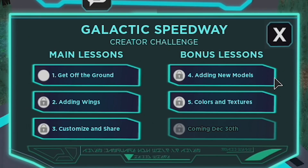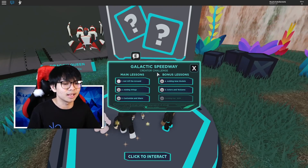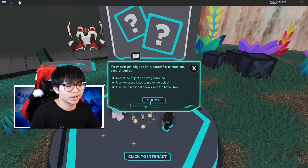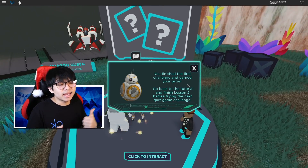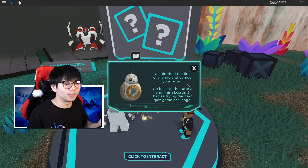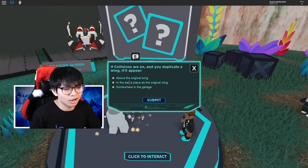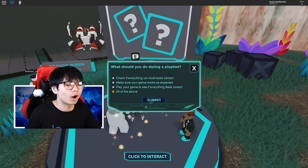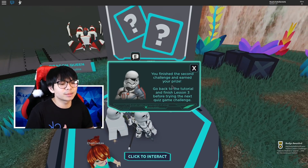Right now there are five prizes, and coming December 30th — three days after this video releases — there's going to be another one, so you'll be able to get six total. I'll make another video on that. It doesn't really matter if you get the answers wrong or right; you're just guessing. Whenever you see 'all of the above' as an option, just click that — it should be the right answer every single time.